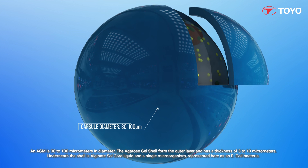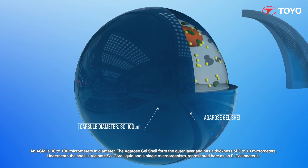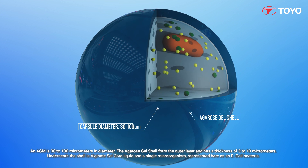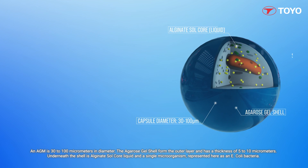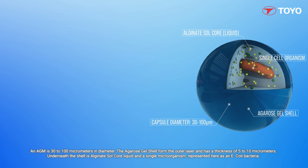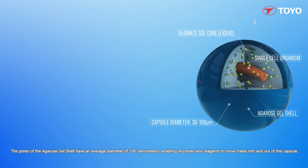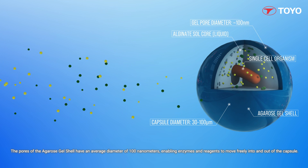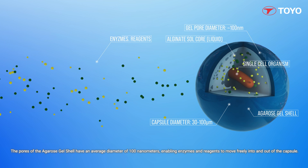An AGM is 30 to 100 micrometers in diameter. The agarose gel shell forms the outer layer and has a thickness of 5 to 10 micrometers. Underneath the shell is alginate sol-core liquid and a single microorganism, represented here as an E. coli bacteria. The pores of an agarose gel shell have an average diameter of 100 nanometers, enabling enzymes and reagents to move freely into and out of the capsule.